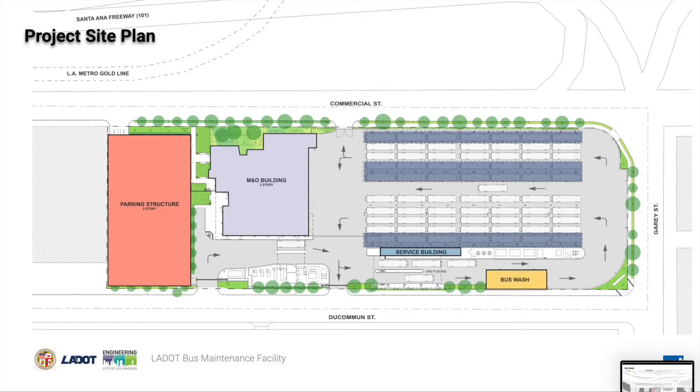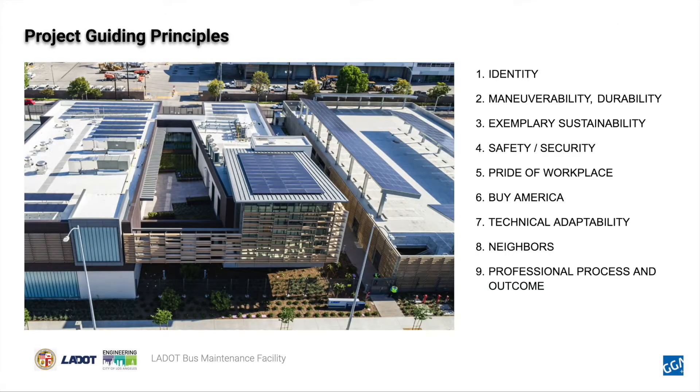This project site plan locates a two-story parking structure for employees, maintenance and operations building, service building, bus wash, and the large solar array over the bus parking area. We worked with the client and project team to develop a set of guiding principles and establish program goals and parameters. These guiding principles and parameters were used throughout to evaluate the success of the design and subsequent milestones and completion.